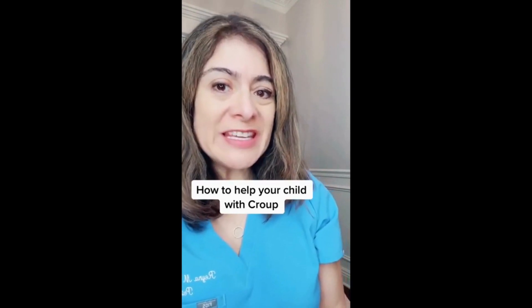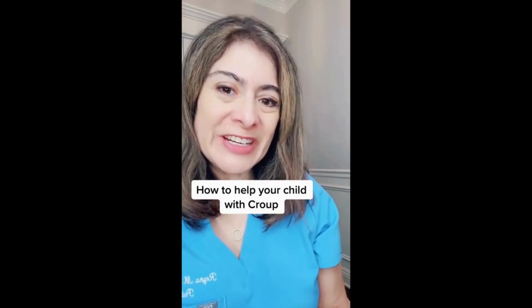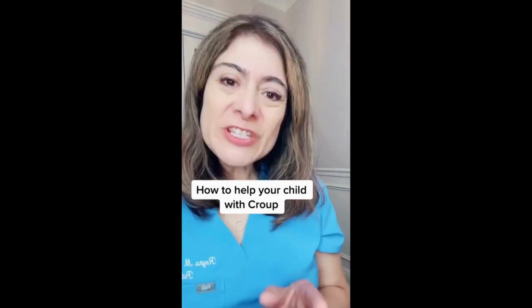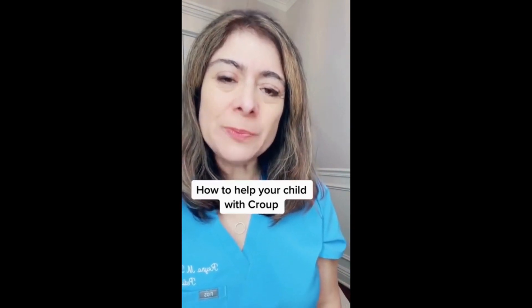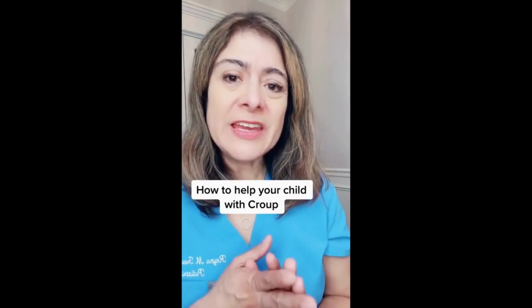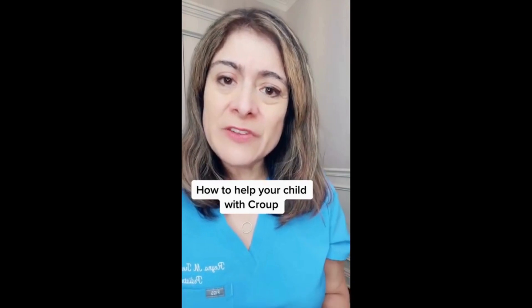Croup comes with high fevers. It's okay to give your child Tylenol, or if older than six months, ibuprofen. Keep your child well hydrated, and it helps to sleep with a humidifier and in a safe upright position. If you suspect croup, contact your pediatrician. Although not common, croup can get very bad, so if you see any difficulty breathing, go to your nearest ER, or if very severe, call 911.